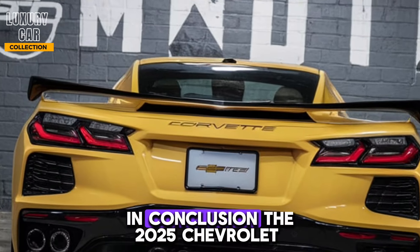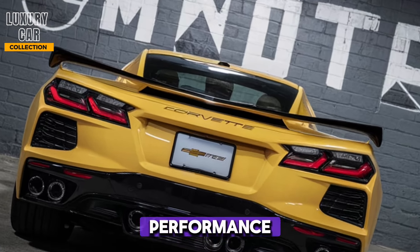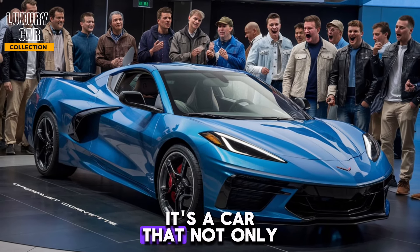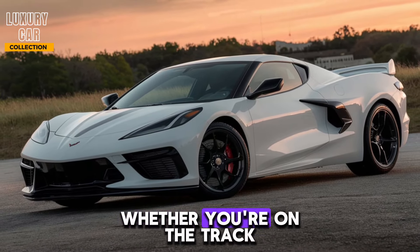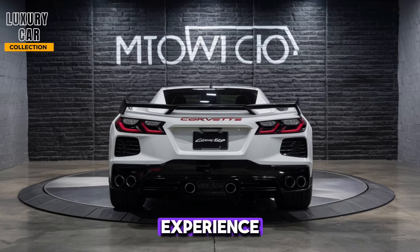In conclusion, the 2025 Chevrolet Corvette Stingray C8 is a masterclass in performance, design, and technology. It's a car that not only meets but exceeds the expectations of what a modern sports car should be. Whether you're on the track or cruising down the highway, the C8 delivers an exhilarating experience.